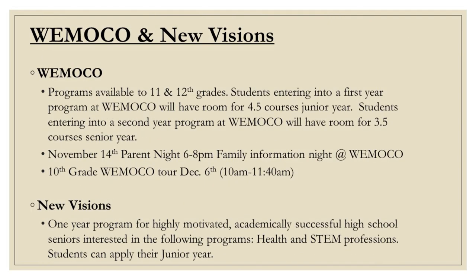The Greece School District offers WMOCO and New Visions for juniors and seniors who may be interested in exploring careers and technical programs. WMOCO is an option for juniors and seniors while New Visions is only offered for seniors. Please see your counselor for further information.